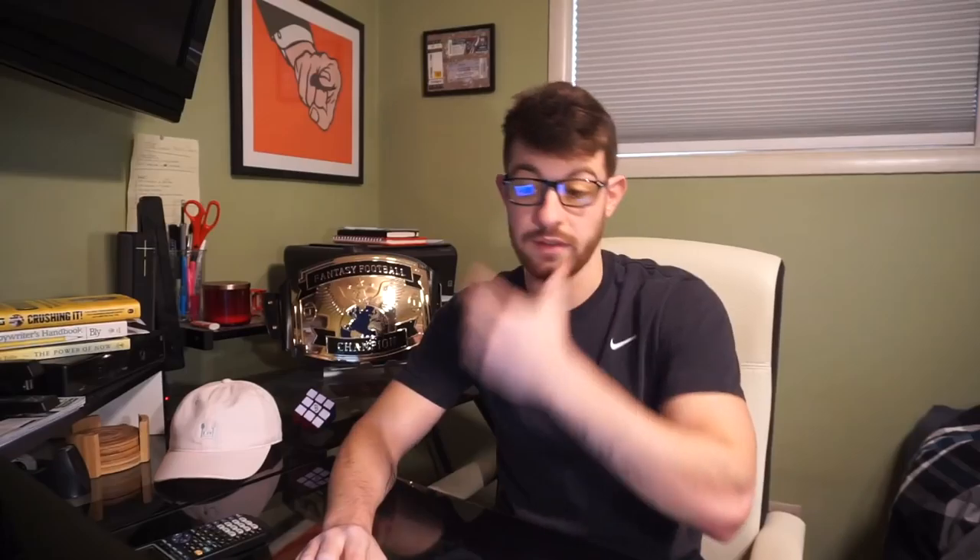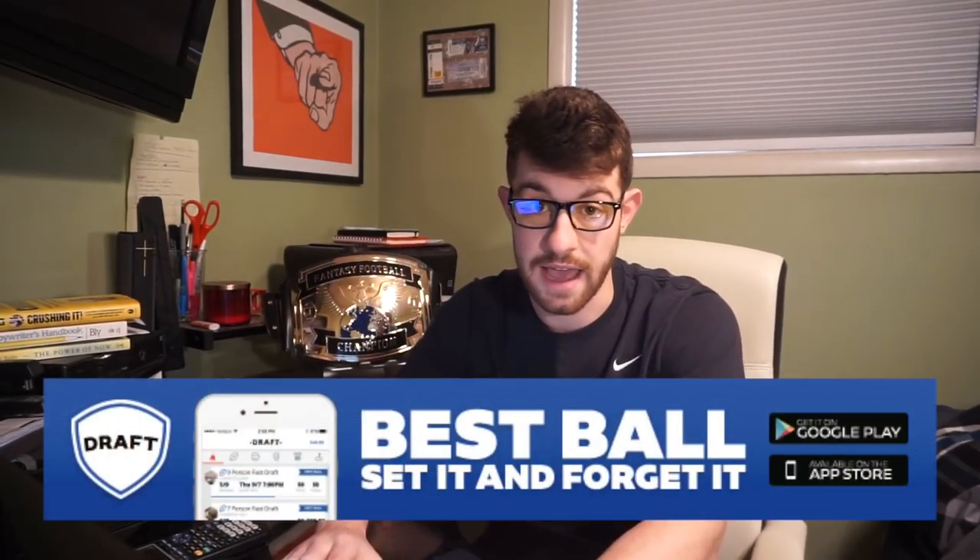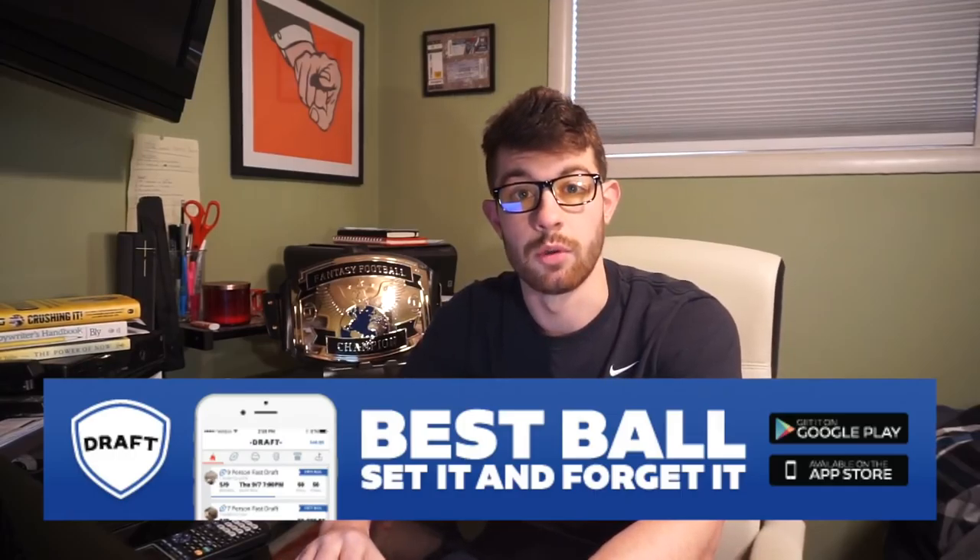These are not paid drafts. If you want to do paid drafts, I highly suggest the app Play Draft, where you can get into actual drafts now and do best ball leagues. If you sign up using promo code BDGE, you'll get a free entry into a real money draft. But that's neither here nor there — I'm done with the promos.